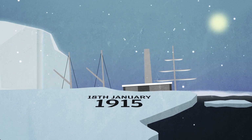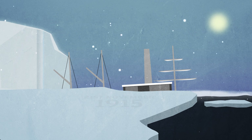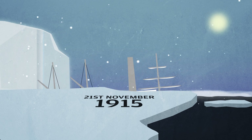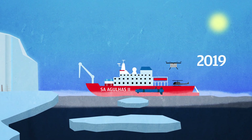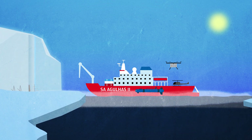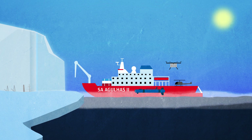It succumbed to the pressure and was crushed by the ice. On 21 November 1915, the crew abandoned efforts and the ship sank. In 2019, the Weddell Sea Expedition will undertake new scientific research in the Weddell Sea and hopes to locate the wreck of the Endurance, using a combination of an icebreaker, the SA Aguilus 2.